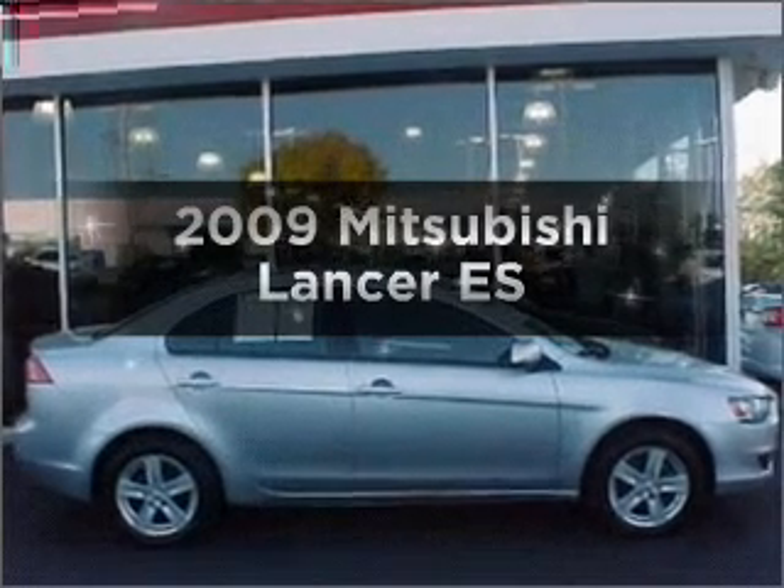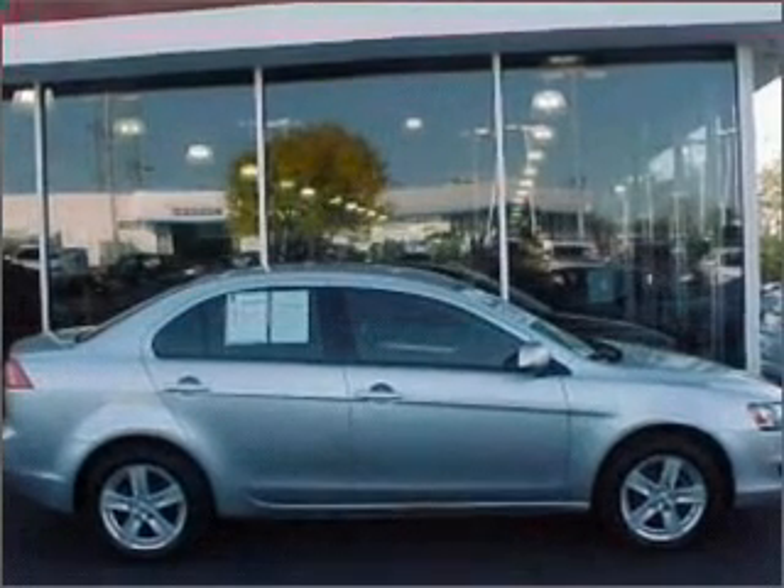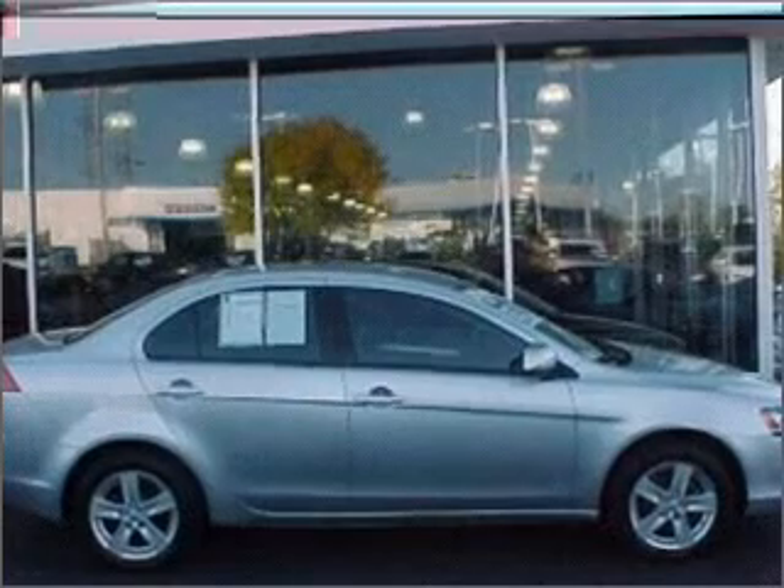Presenting the 2009 Mitsubishi Lancer — travel the roads in style and comfort in this great vehicle.